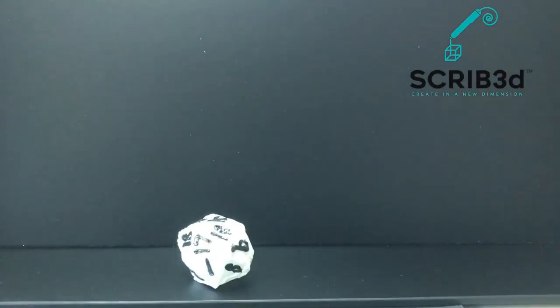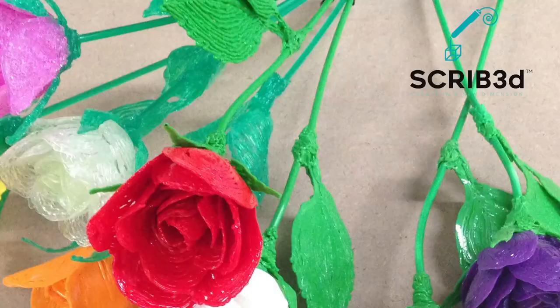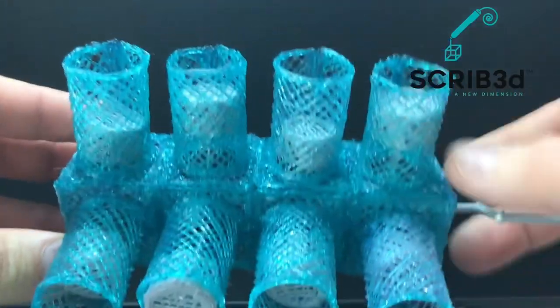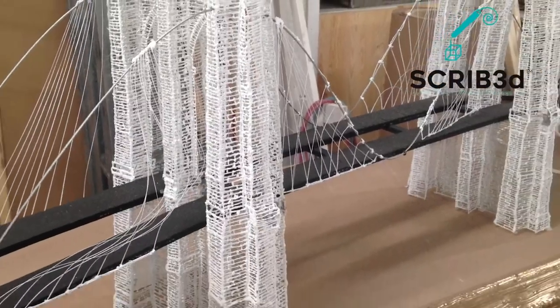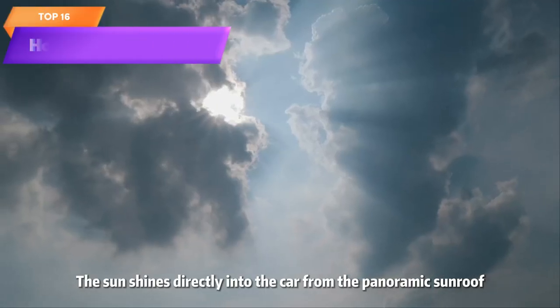Top 17 is a handheld device that allows users to create 3D drawings and objects using plastic filament. It comes with 20 feet of filament, a stencil book, and a project guide. It's easy to use and features adjustable temperature and speed settings — a practical and versatile tool for bringing 2D drawings to life.